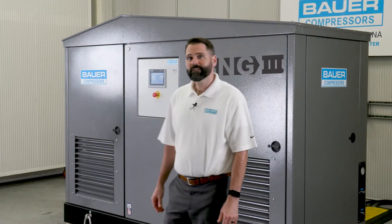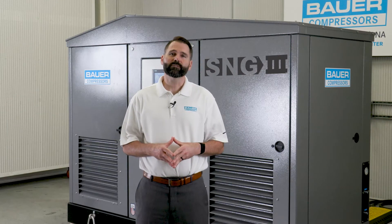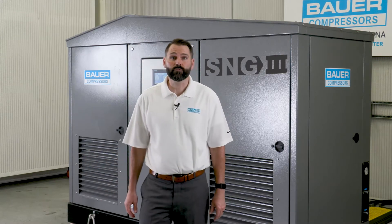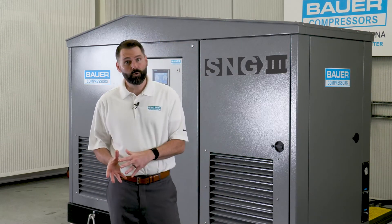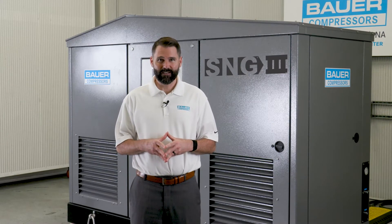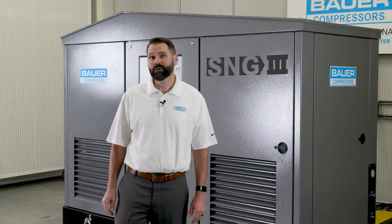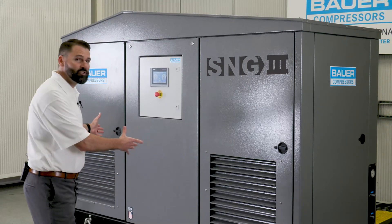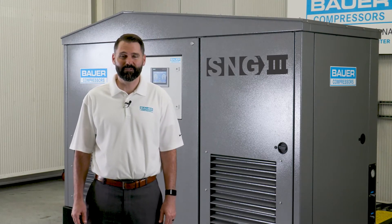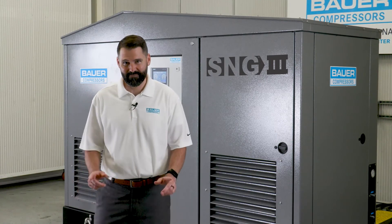The SNG3 design is equipped with a weather-resistant enclosure which allows for outdoor installation where indoor floor space is limited. TEFC electric motors are provided for each compressor with V-belt drives, belt guards, and belt tensioning devices. Regardless of model, the SNG3 design can be powered by most commercially available three-phase electrical services. This concludes our presentation on the Bauer SNG3 nitrogen generation system. We hope to see you using a Bauer nitrogen generation system soon. Take care.